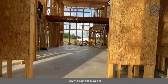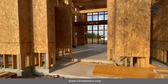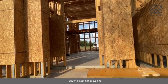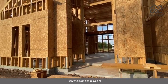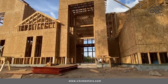This home, when it's finished, will be one of the best homes in this community here at the Park at Western Lakes.